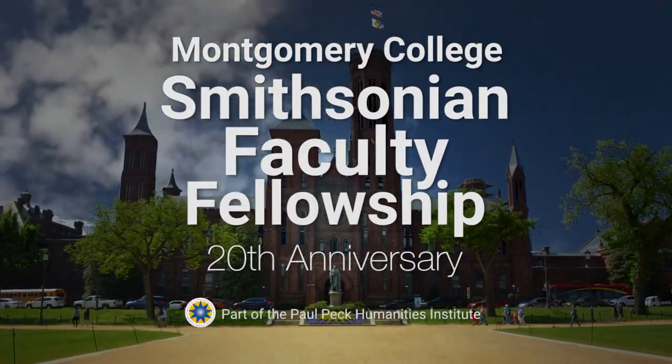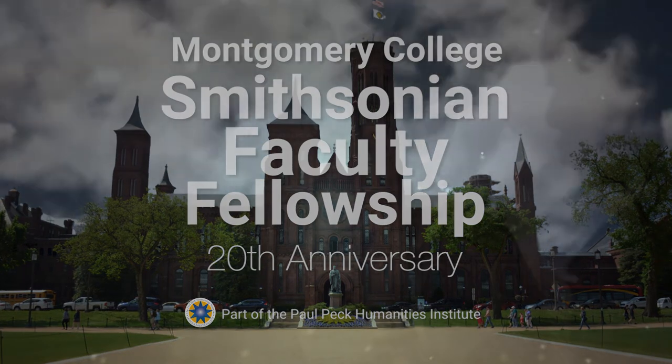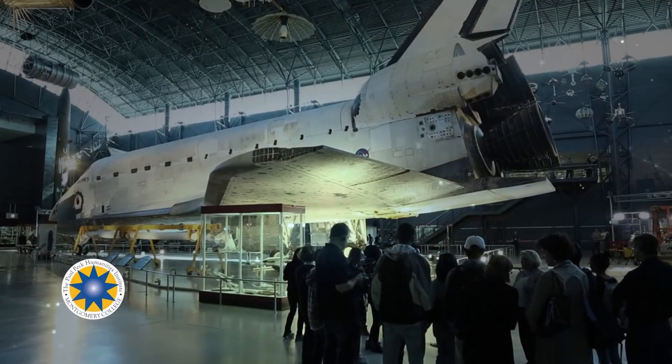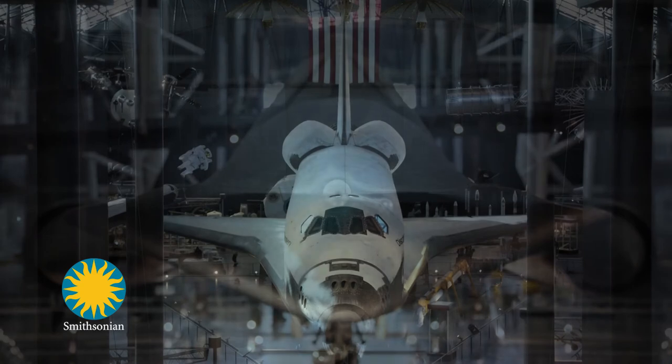The following production has been made in cooperation with the Montgomery College Smithsonian Faculty Fellowship Program, providing MC students with theme-based learning through a unique partnership between the Paul Peck Humanities Institute at Montgomery College and the Smithsonian Center for Learning and Digital Access.